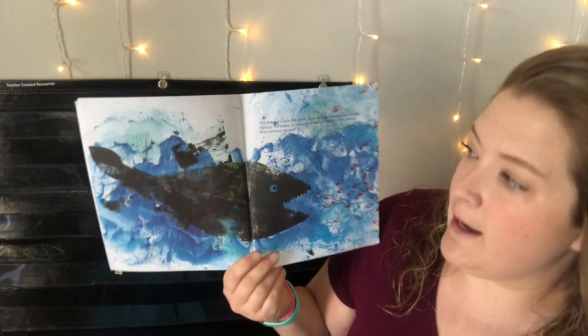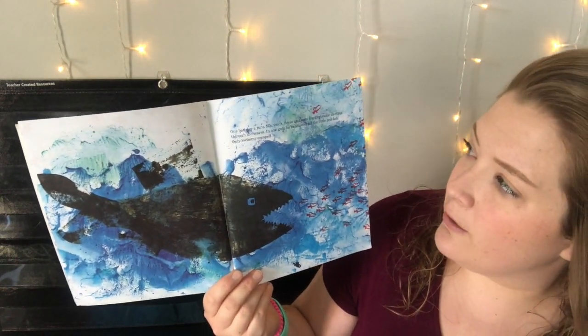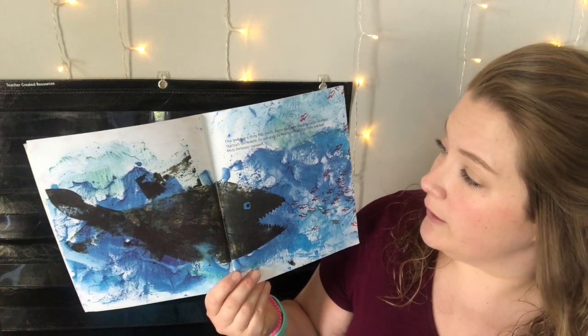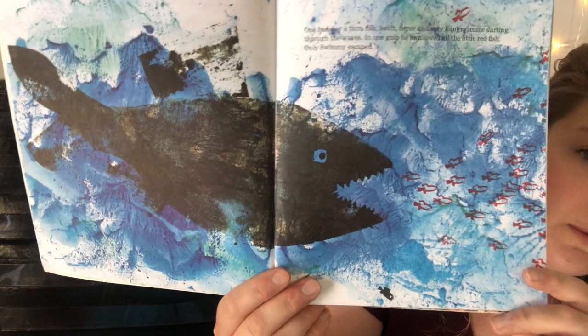One bad day a tuna fish — swift, fierce, and very hungry — came darting through the waves. In one gulp he swallowed all the little red fish. Only Swimmy escaped. Do you see Swimmy?